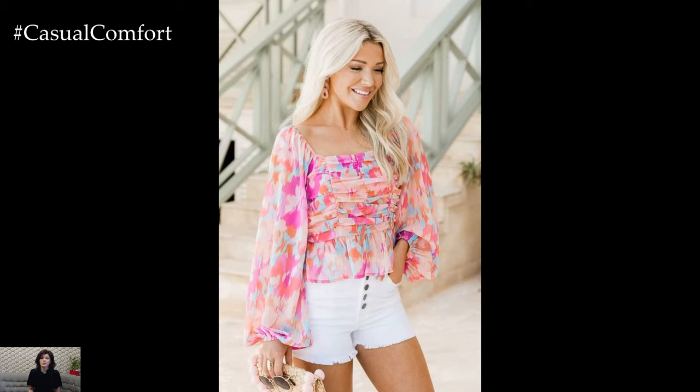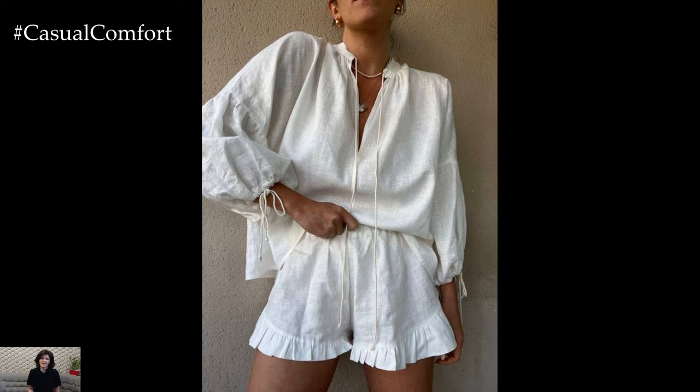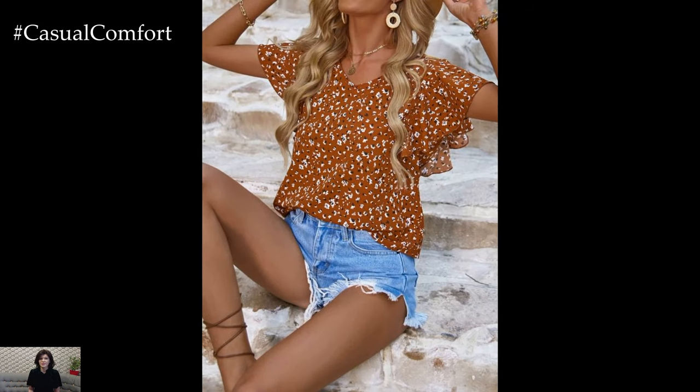Layering can also add dimension to a shorts and blouse outfit. A lightweight cardigan, denim jacket, or kimono can provide an extra layer of style and practicality, especially for cooler summer evenings. Layering also allows for versatility, as the same base outfit can transition from day to night with the addition of a few key pieces.